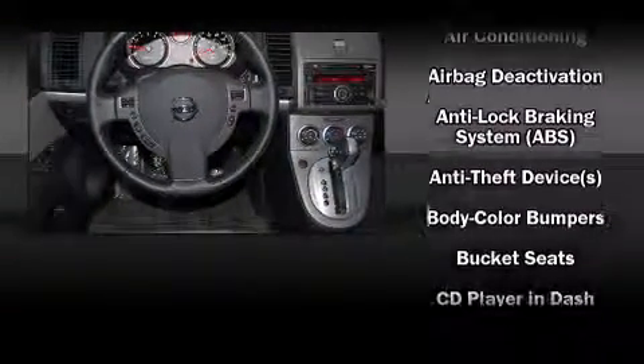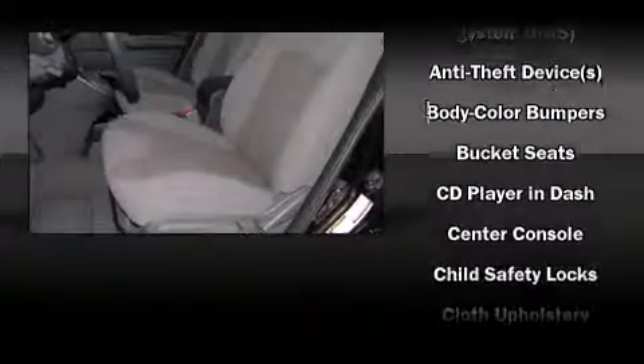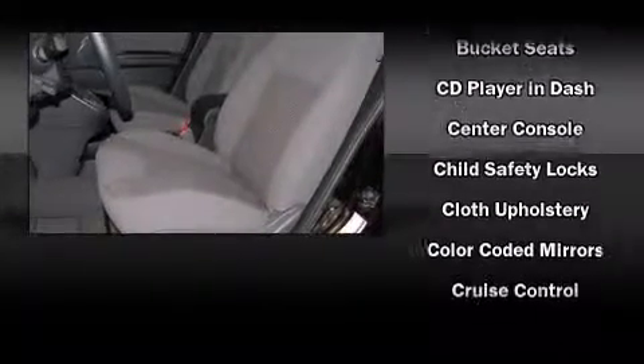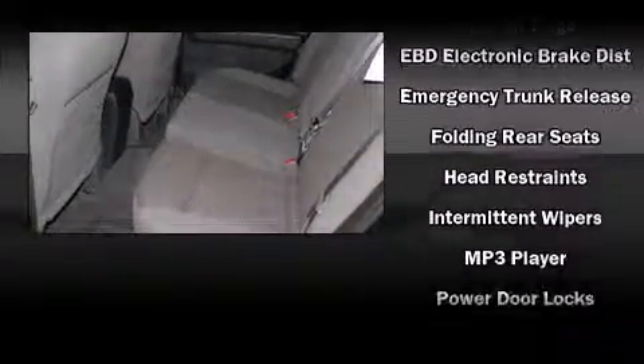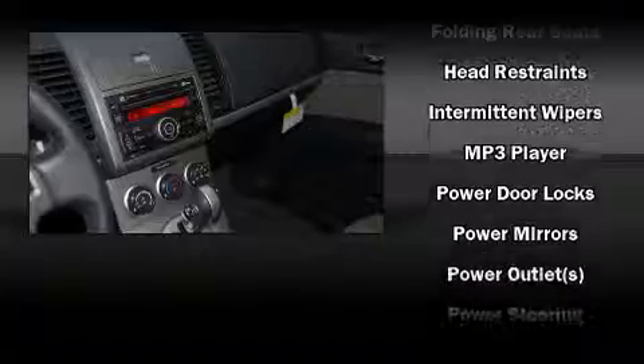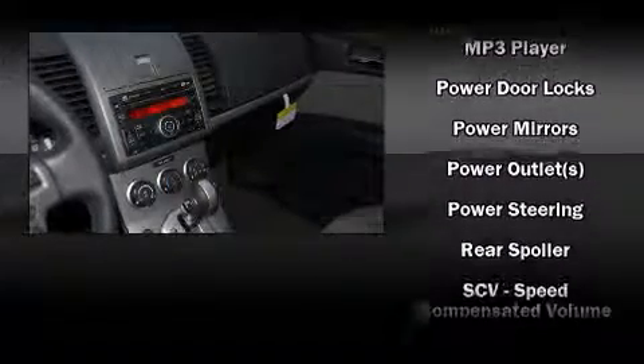Nissan ensures the safety and security of its passengers with equipment such as head curtain airbags, front and side impact airbags, traction control, anti-whiplash front head restraints, ignition disabling, and ABS brakes.